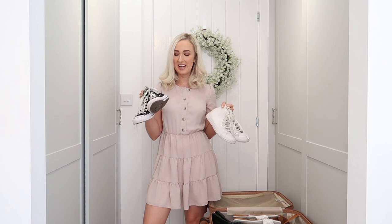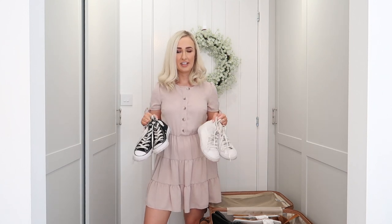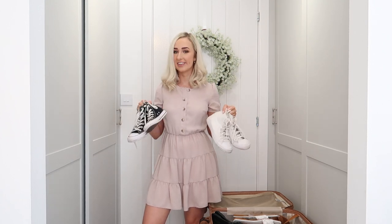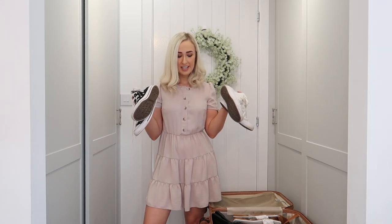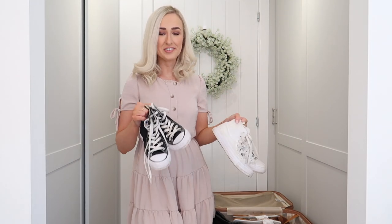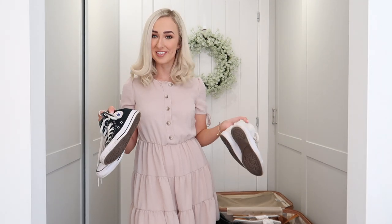I feel like I also want to take my two pairs of Converse. Even though I'm quite a girly girl, I don't mind wearing trainers and Converse with dresses and skirts — I actually quite like that look. It's a nice chilled but still girly and cute vibe. I need a white and a black pair depending on the outfit, so I'm just going to put them on the floor for now and see if I can fit any in Jake's case.